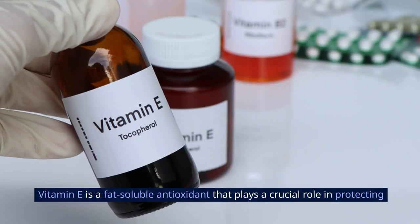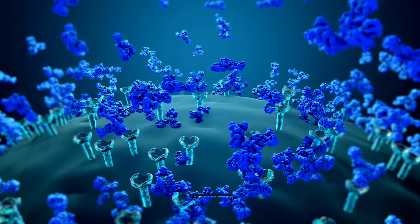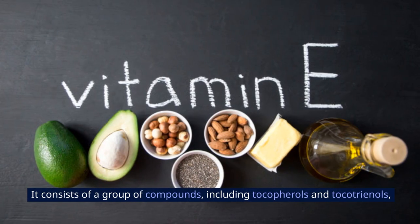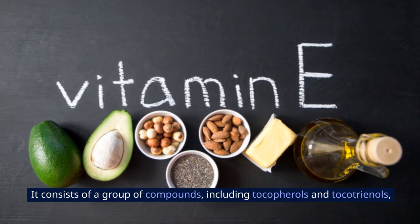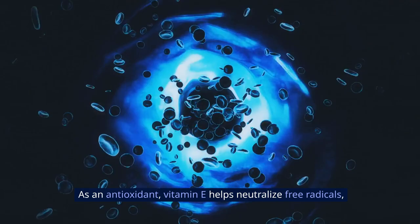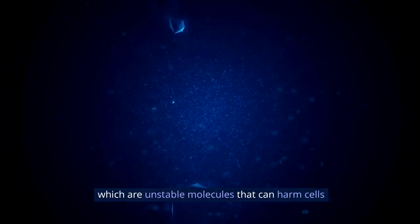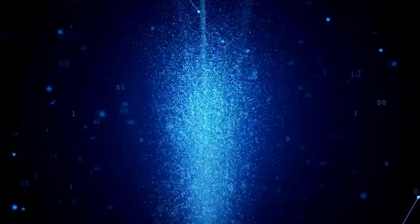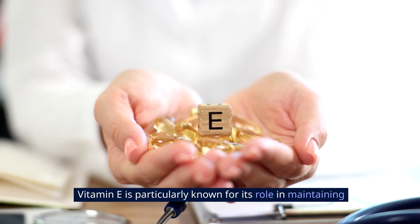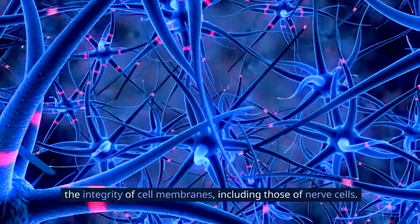Vitamin E is a fat-soluble antioxidant that plays a crucial role in protecting cells from oxidative damage caused by free radicals. It consists of a group of compounds including tocopherols and tocotrienols, each with unique antioxidant properties. As an antioxidant, vitamin E helps neutralize free radicals, which are unstable molecules that can harm cells and contribute to various chronic diseases and aging. Vitamin E is particularly known for its role in maintaining the integrity of cell membranes, including those of nerve cells.